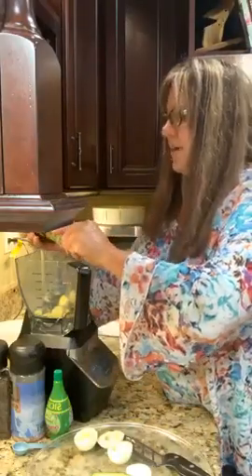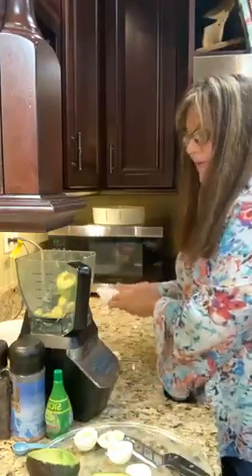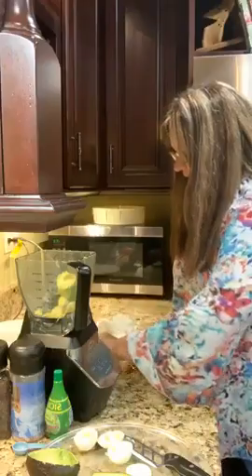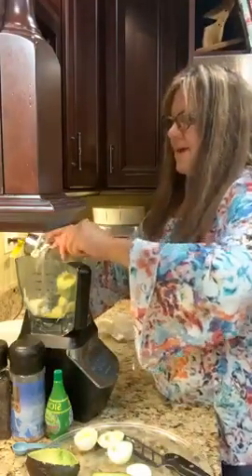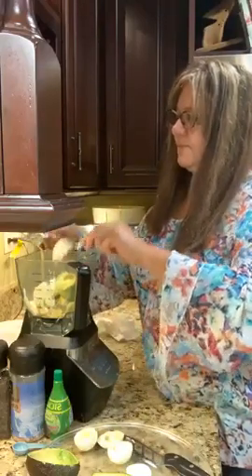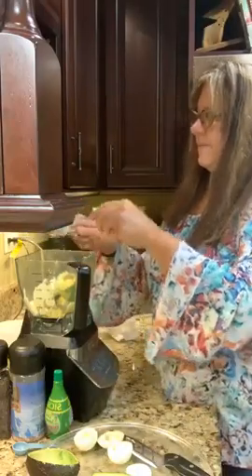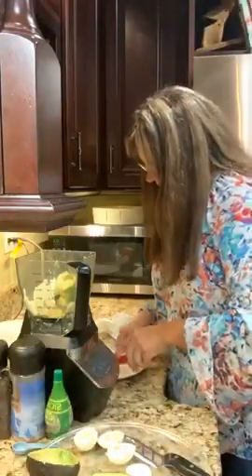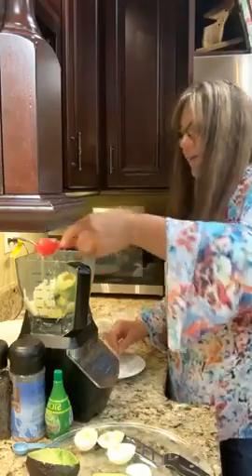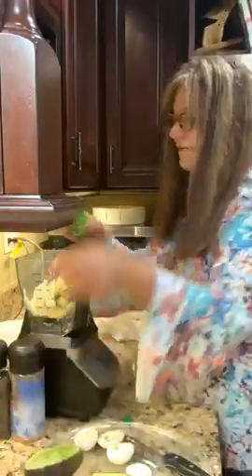I'm taking half of a large avocado, the egg yolks from three eggs, a quarter cup of mayo, a tablespoon of scallion — leaving a tablespoon out for the topping — and a teaspoon of lime juice.